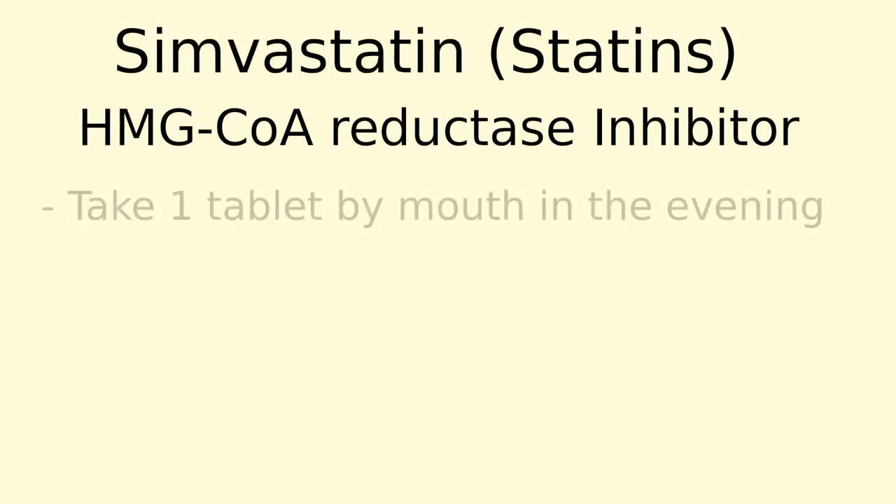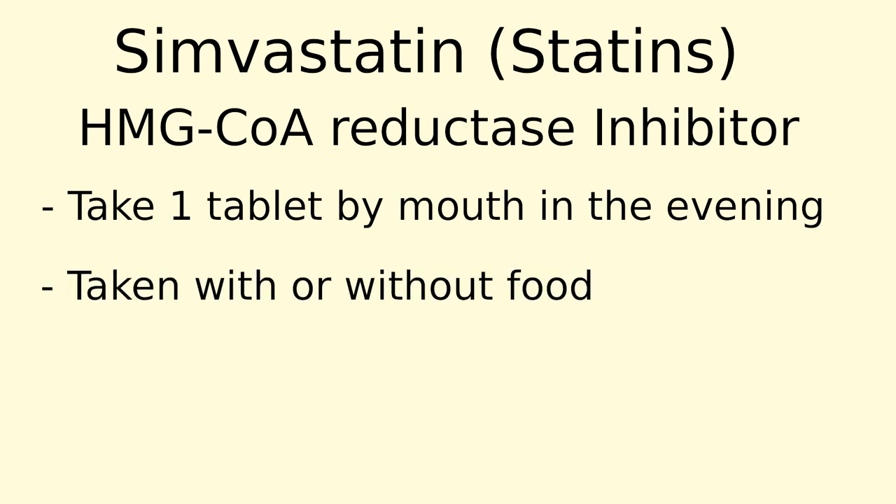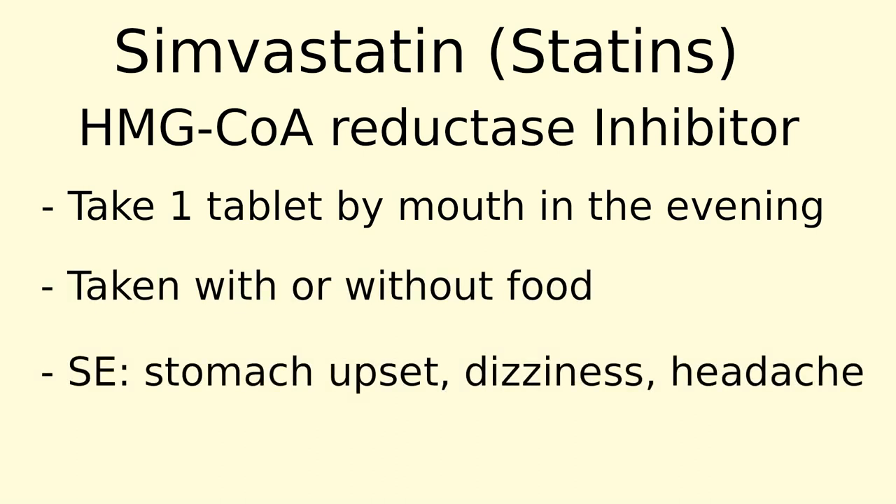Some important points to remember: it is usually taken one tablet by mouth in the evening or at bedtime. This is extremely important since your liver makes cholesterol during the evening time and not in the morning. This medication can be taken with or without food during the evening. Some side effects include stomach upset, dizziness, and headache. If the stomach upset is bothersome, it helps to take it right after dinner so the food can help buffer the stomach.